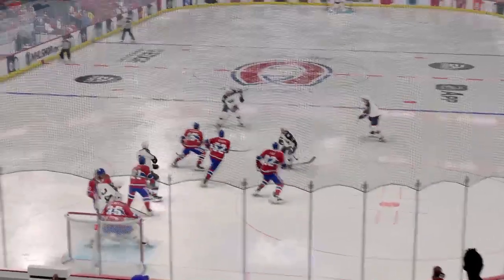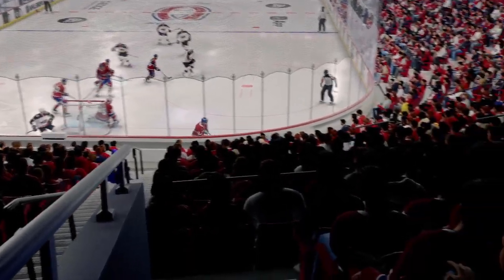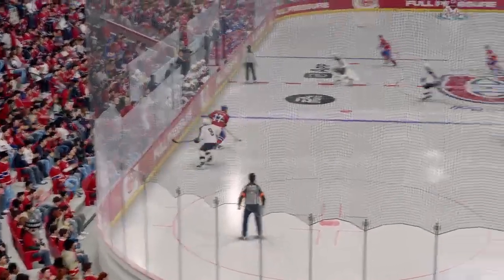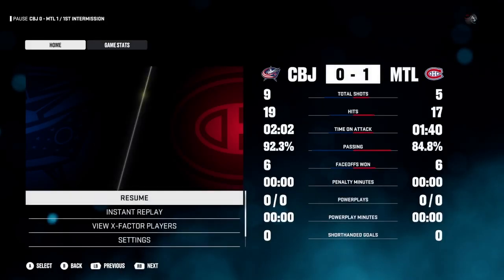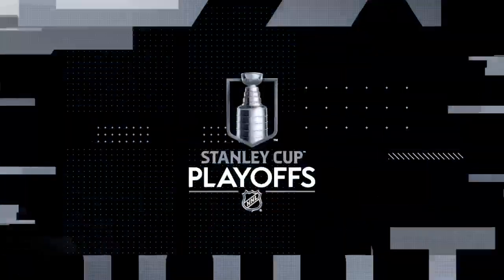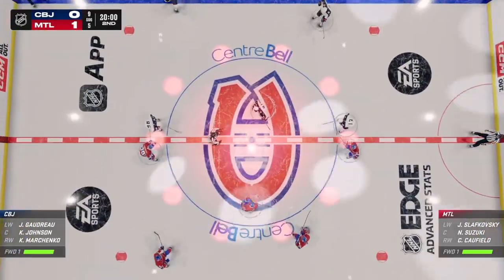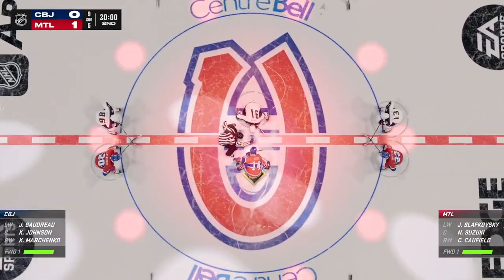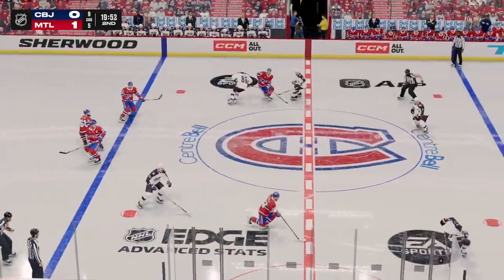Time to get a clean sheet of ice here as period number one comes to an end as you heard the horn sound. We'll be back with much more — this is going to be a fun one tonight. Just moments away from puck drop for second period action, and we are underway with period number two.